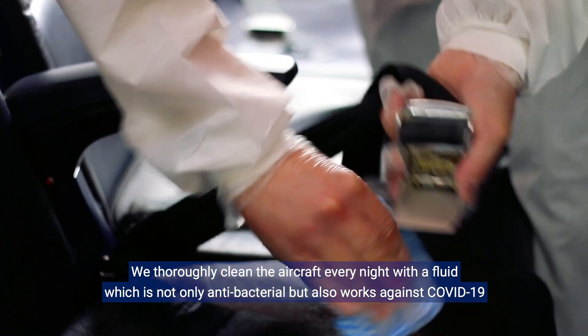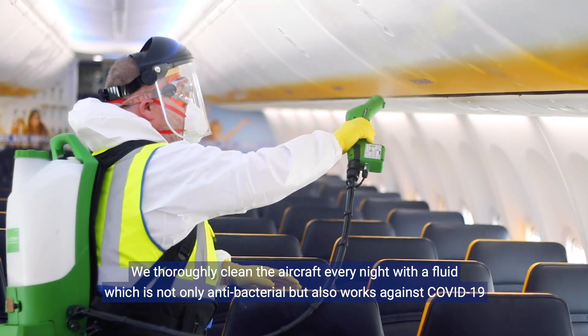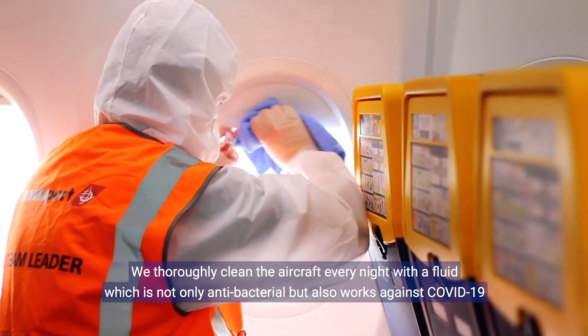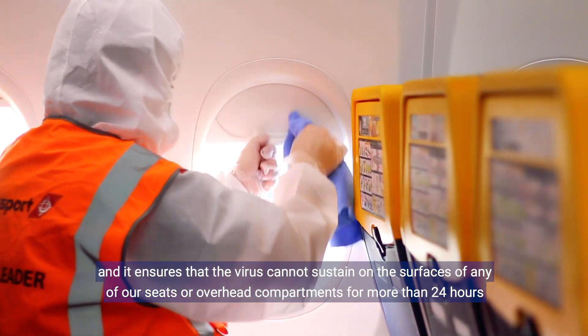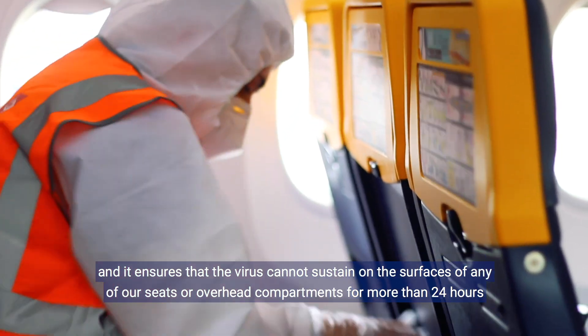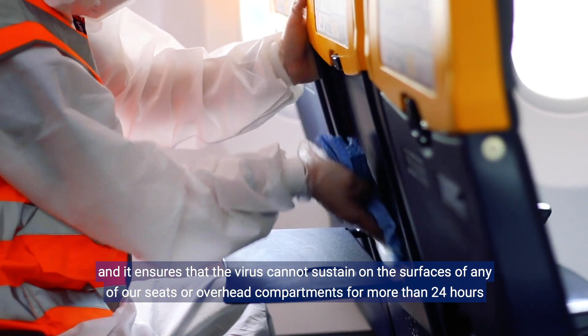On top of that, we clean every aircraft thoroughly every night with a fluid that is not only antibacterial — it also works against COVID-19 and ensures that for more than 24 hours the virus cannot survive on the surface of any of our seats or overhead compartments.